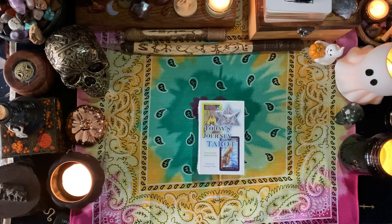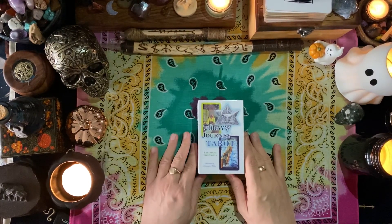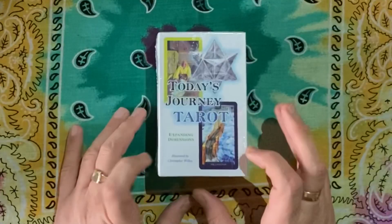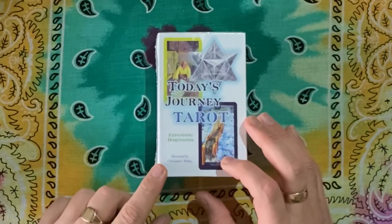It's Simon here, welcome back to the Hermit's Cave. It's good to be with everybody again today. Another day, another deck — today we're going to be looking at Today's Journey Tarot: Expanding Dimensions, illustrated by Christopher Wilkie.